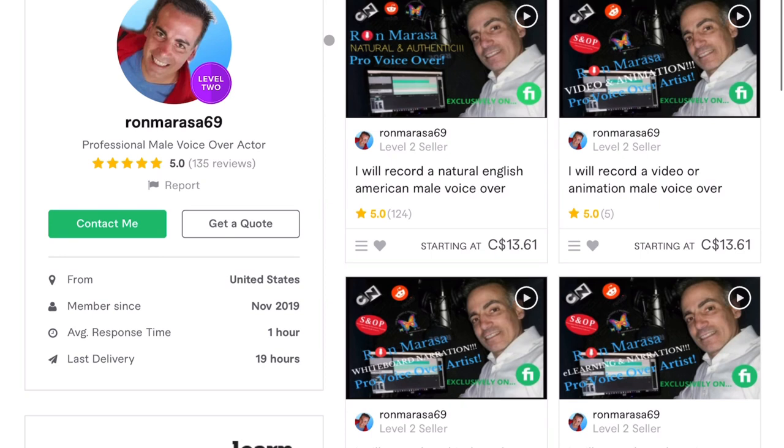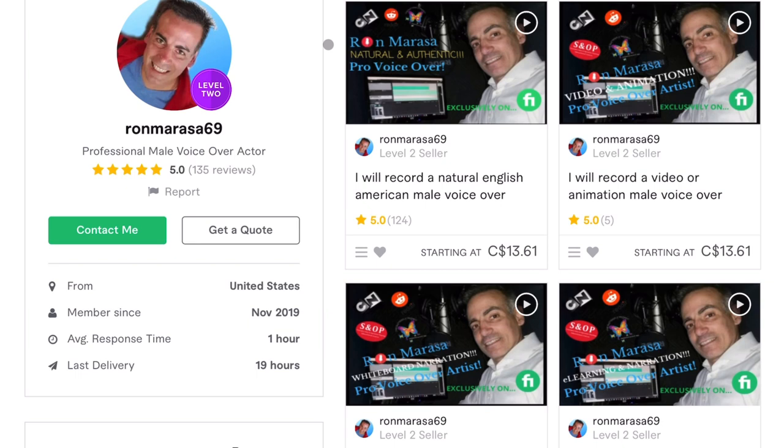We're looking at Ron's profile today. I'm going to try to keep these reviews shorter moving forward — I feel like I've been rambling in the last couple. So I'm going to try to bang this out, talk about some key points, and give some tips that Ron can take away from this.